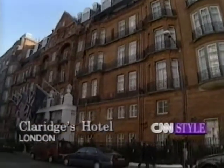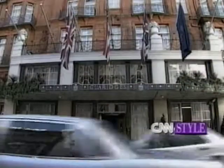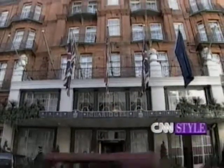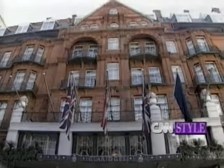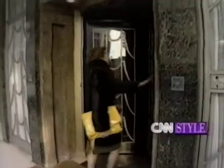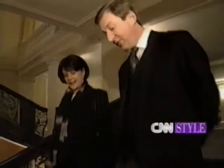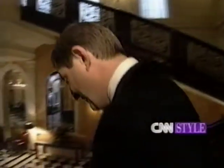A monument to the Victorian era and the wealth of the industrial age, Claridge's Hotel in London's West End celebrates its 100th anniversary this year. In that time, Claridge's has been home to royalty, statesmen, and the aristocracy of stage and screen. To mark the occasion, the hotel's 197 bedrooms and suites have had complete facelifts.